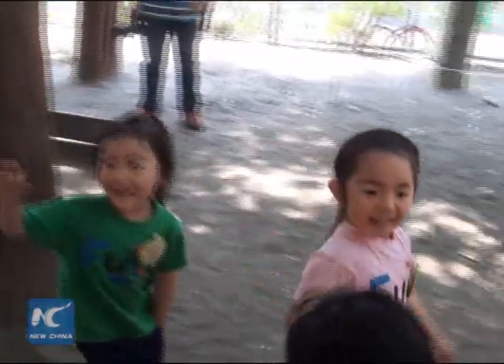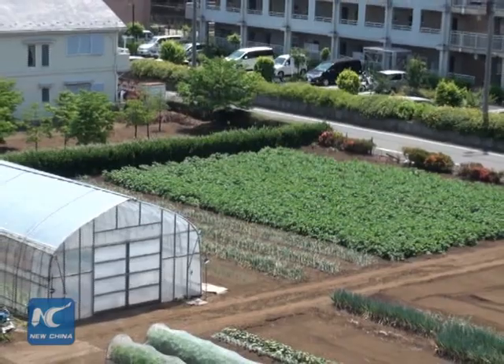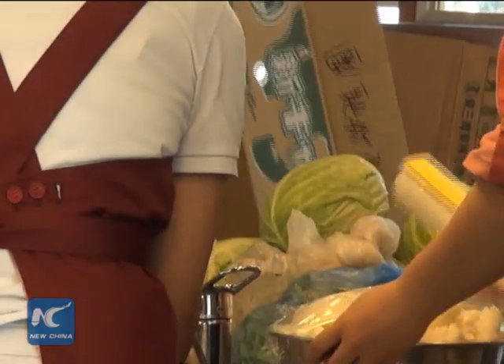Besides the interesting design, the small kindergarten also has a smile farm. Pupils can plant tomatoes, turnips, eggplants, and rice there. The farm not only nourishes children's interest in agriculture, but also partially supplies the kindergarten's kitchen.